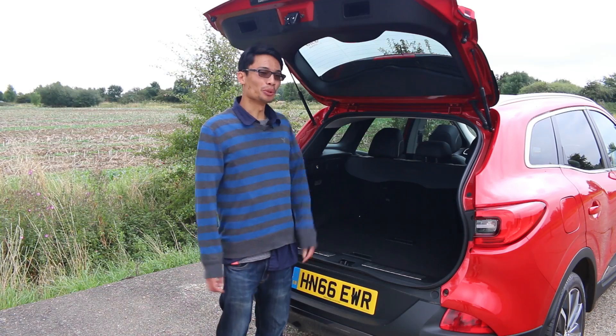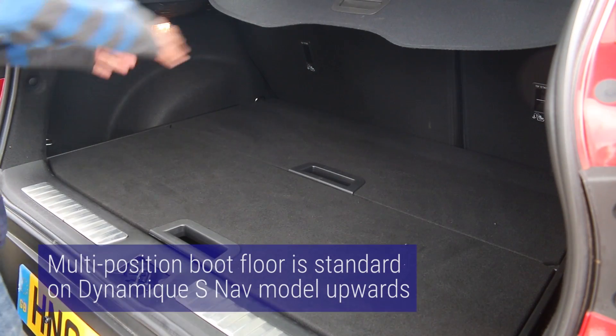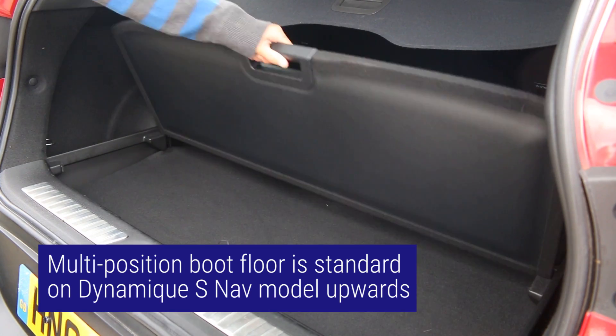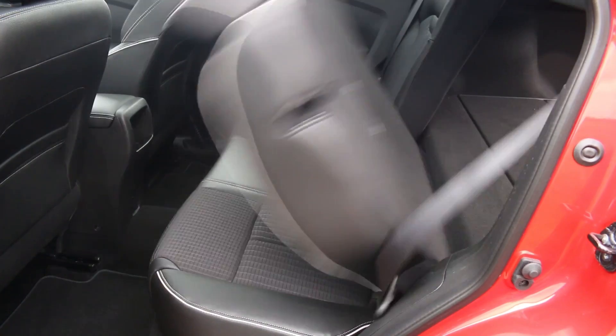Going around to the boot, you get a very reasonable 472 litres of boot space, which betters the Nissan Qashqai's 400 litres, but this still trails the Peugeot 3008 with its 591 litres. The boot itself is well shaped and rectangular, despite the false floor being a bit fiddly to use one-handed when you have shopping. This lever makes folding the seats a doddle.